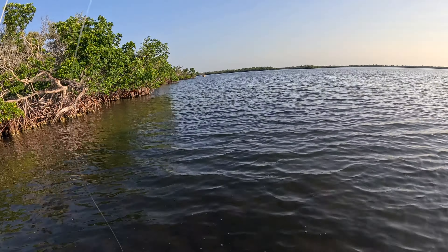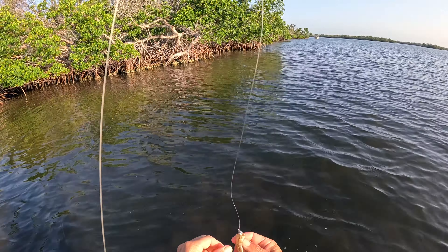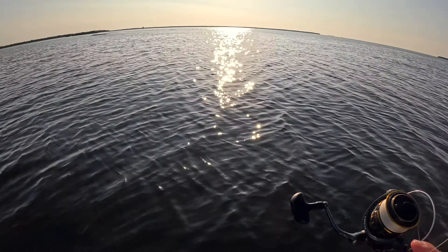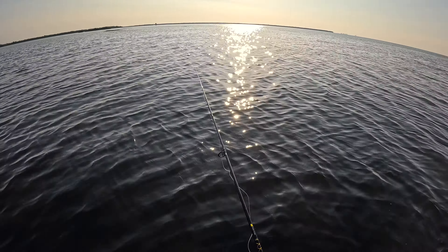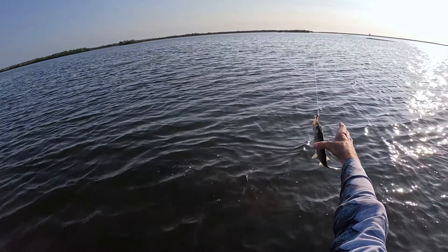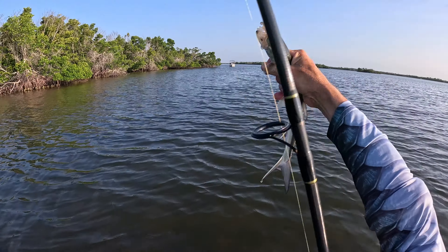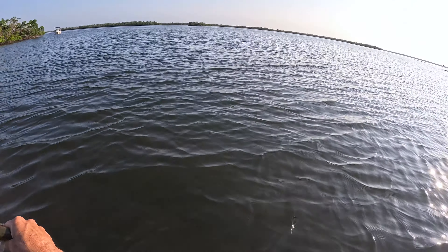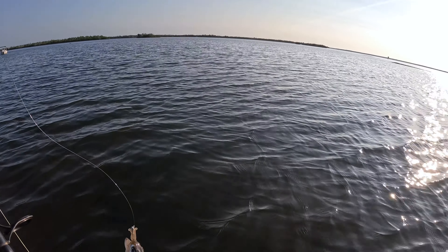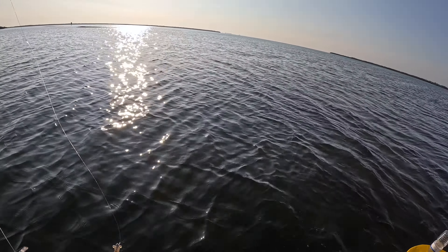I forgot my bag of baits, so I just cut this Bomber down as it's been getting a little tore up — and fish don't mind! Got us some cut bait for later. We're just getting back to the boat anyway, let's run down there, throw him in the box, get reset, and go work the other side of the bar.